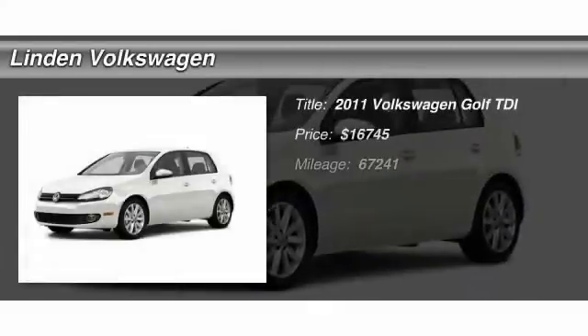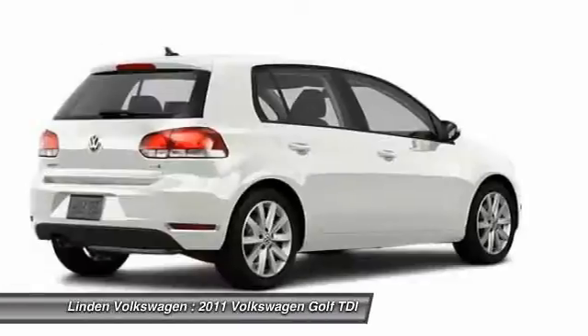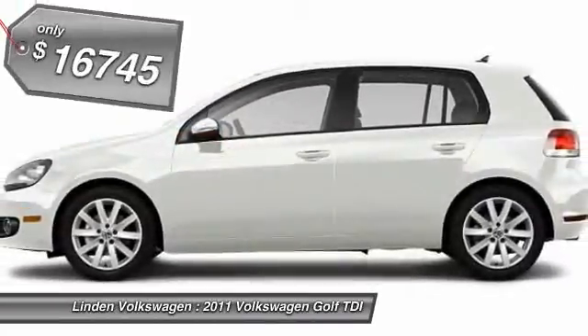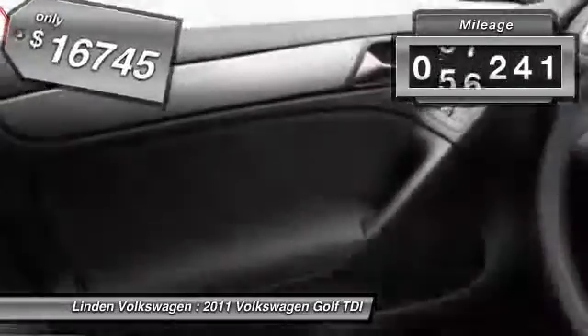The 2011 Volkswagen Golf. It's the original fun-to-drive hatchback. Drive one today — it's priced below $20,000, and this vehicle has less than 70,000 miles.